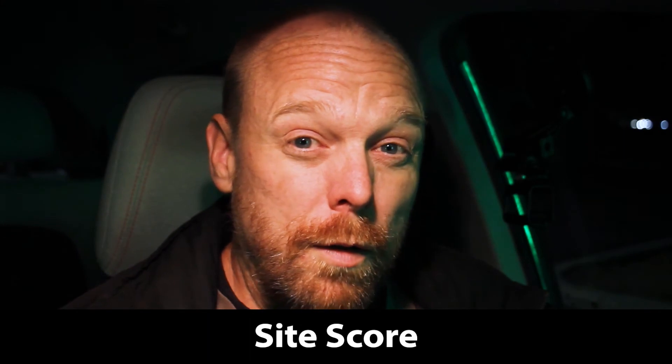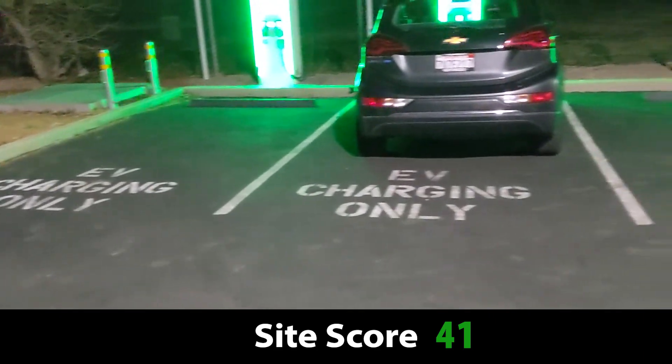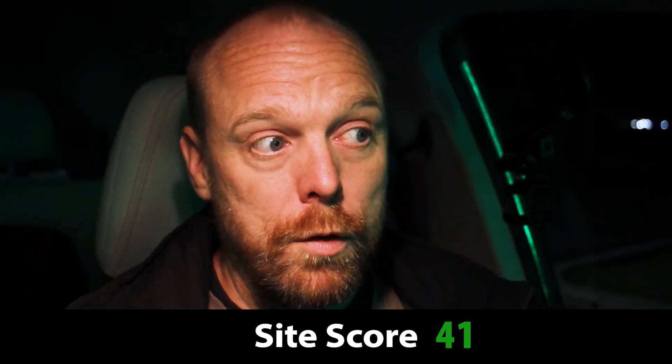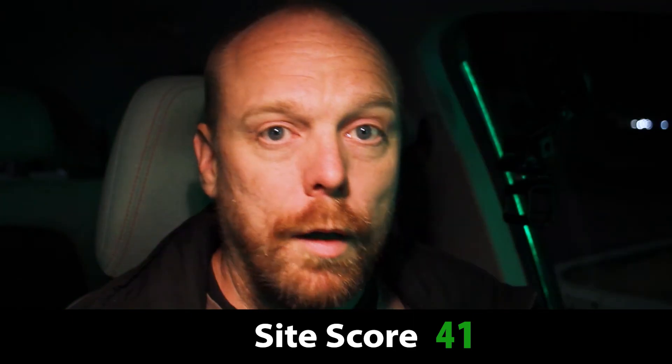For a total site score, this Mojave Electrify America site is getting a 41 out of 50. That's basically a B, and I would say this is a basic site — it's important, which is why it's getting such a high score. You do want to see more out of these charging sites, tailored better for the needs of the host business, because that creates a win-win and you don't want to build up animosity with host businesses. I'd love to hear what you think — have you used this charger before? Do you need it to get from Bakersfield to Las Vegas? If you enjoyed this video, please like and subscribe. Thank you for watching.